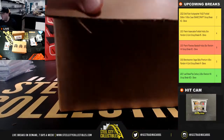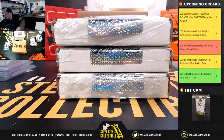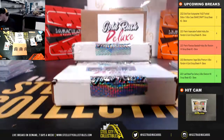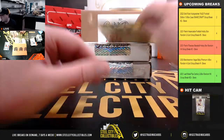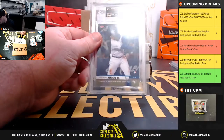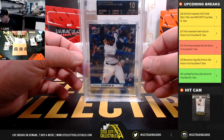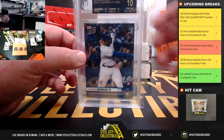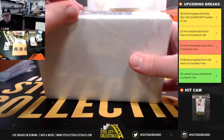Fourth case. 2019 Topps Now rookie, Vlad Guerrero Jr., and that's a Beckett Black Label 10. That card was limited to 19,396 copies. Black Label 10 — really nice. Those do not come easy.